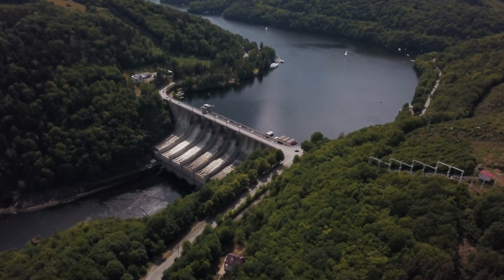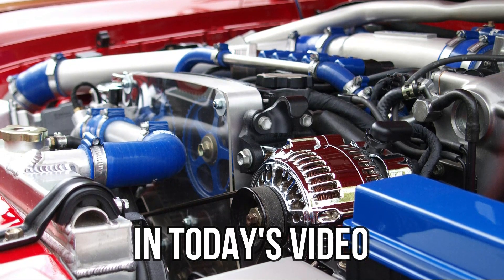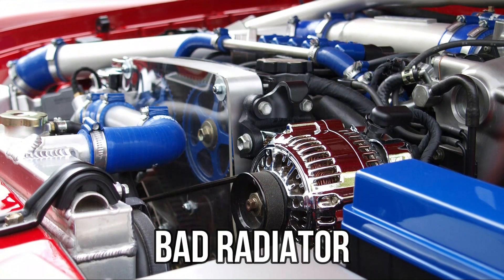Hi guys, this is Sarah from The Savvy Professor. In today's video, we'll discuss the symptoms of a bad radiator.